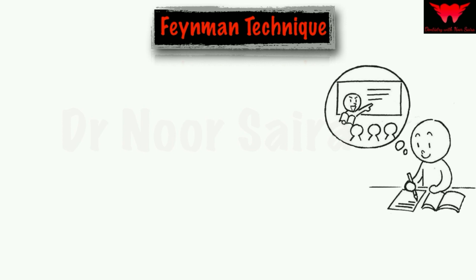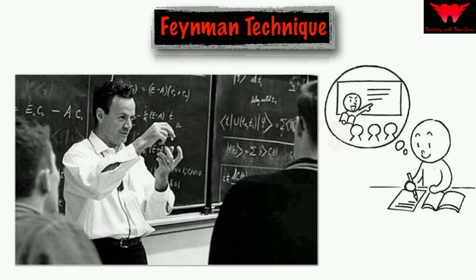This technique is named after the physicist Richard Feynman, a great scientist who received a Nobel Prize for his work on quantum electrodynamics. He was also called a great explainer because he had the ability to explain difficult concepts in very simple words. He stated that if you cannot explain a concept to somebody else, it means you have not understood it yourself — and if you don't understand it yourself, you will not be able to remember it for a very long time.